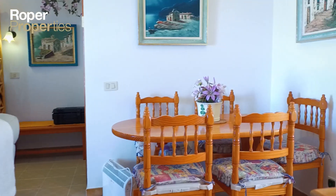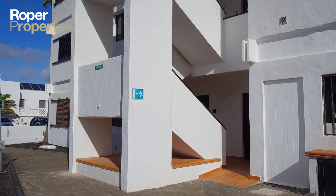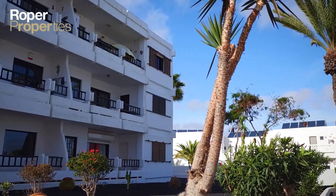To arrange a viewing, visit our offices or email us at info@roper.properties. Roper, the only name in property. Established since 1984.